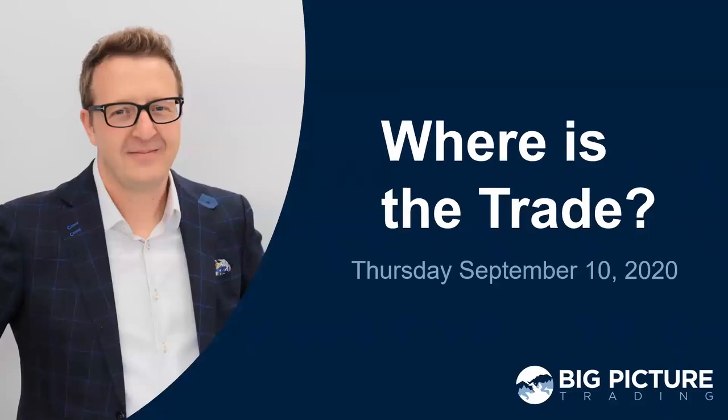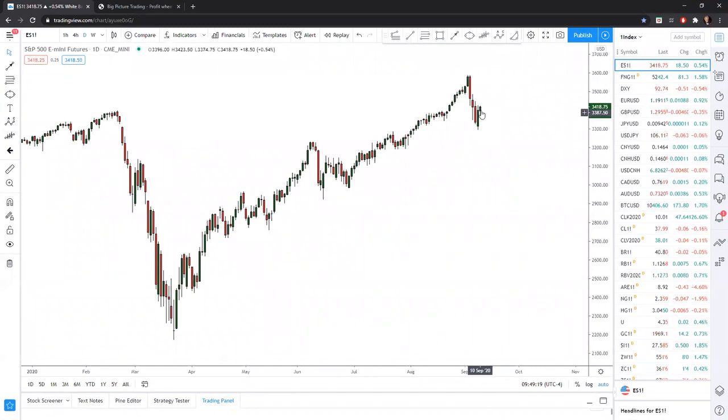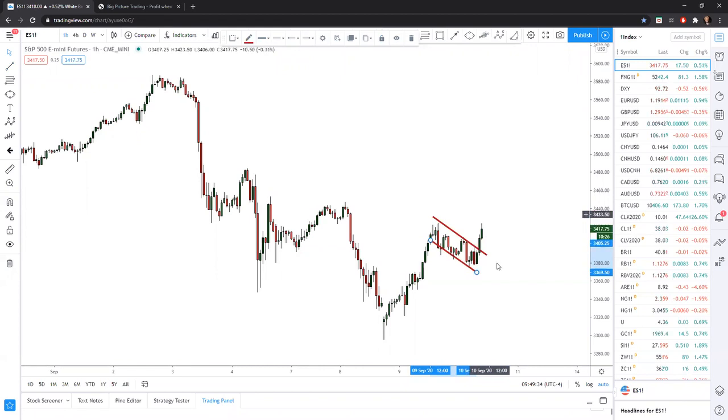Good morning and welcome to Where Is the Trade for Thursday, September 10th, 2020. Patrick Ceresna here. The market is just edging higher. We can see the S&P 500 reversal candle from yesterday is starting with a little bit of green. One of the things I was showing this morning is this flagging formation, which in the last couple hours has very clearly broken to the upside.